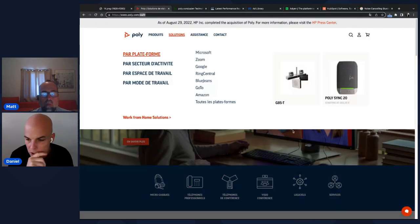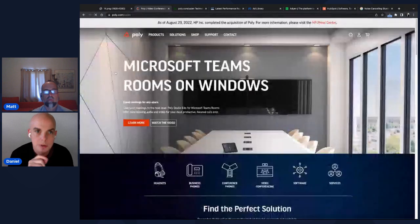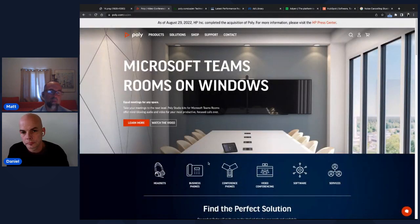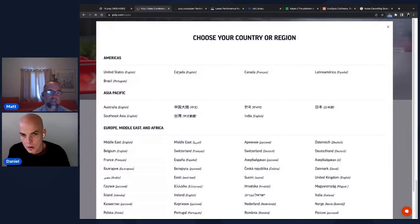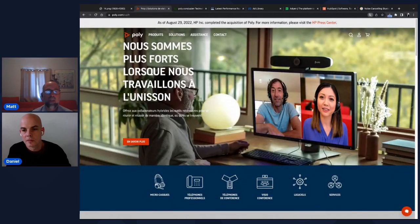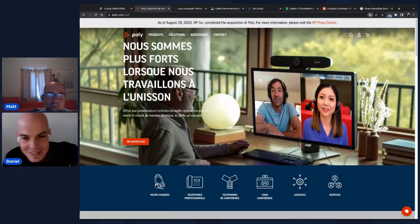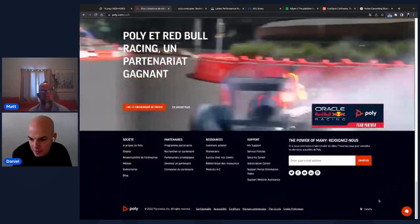Toggling between Canada and the US, you notice the homepage hero image changes. The Canadian French version uses a different image with a person instead of the empty Microsoft Teams conference room. Maybe Canadians are more personable — or Americans are portrayed as more sterile and corporate. The content is genuinely different across regional versions of the site, not just translated copy.